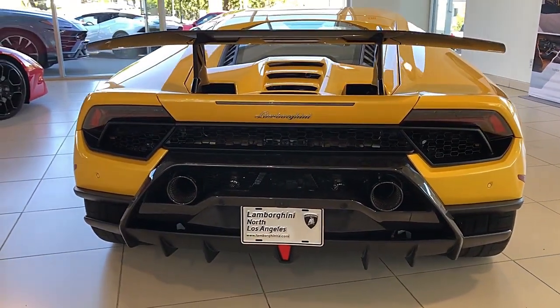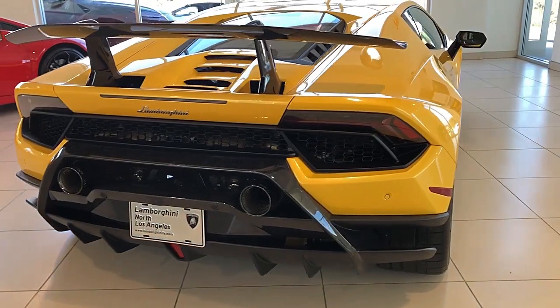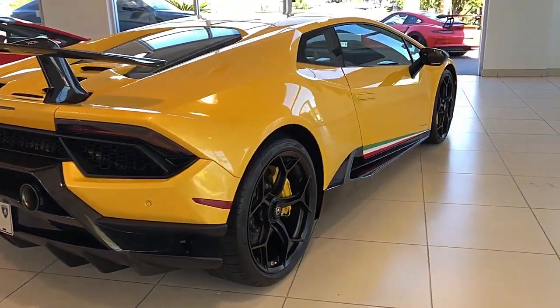This car is finished in a beautiful Gallo Inti exterior, with a Nero Cosmis Alcantara interior with yellow contrast stitching throughout.